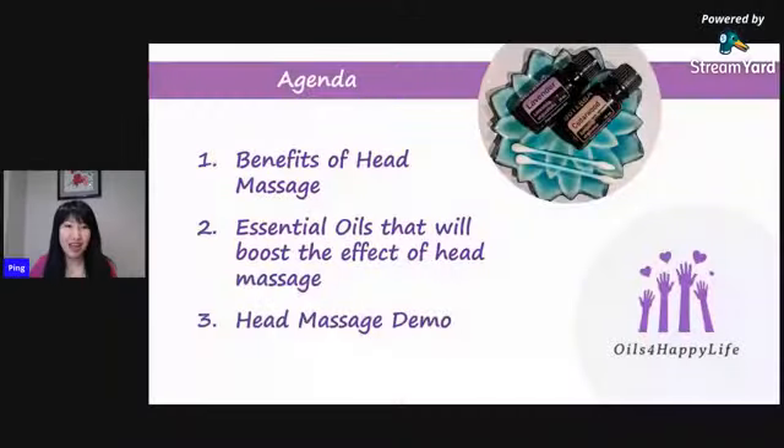Before I show you how to do the head massage, I'd like to show you a few slides explaining the benefits of head massage and why it is effective. I'll also share some examples of essential oils you can use to boost the effect. If you don't have essential oil, not to worry — you can do it without, but essential oil will really boost the effect. Then I will show you how to do the massage. This presentation should take a maximum of half an hour.